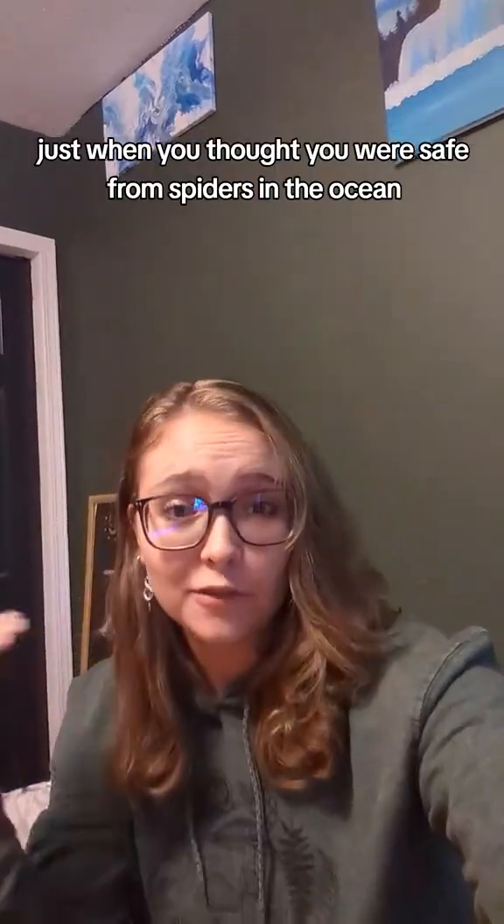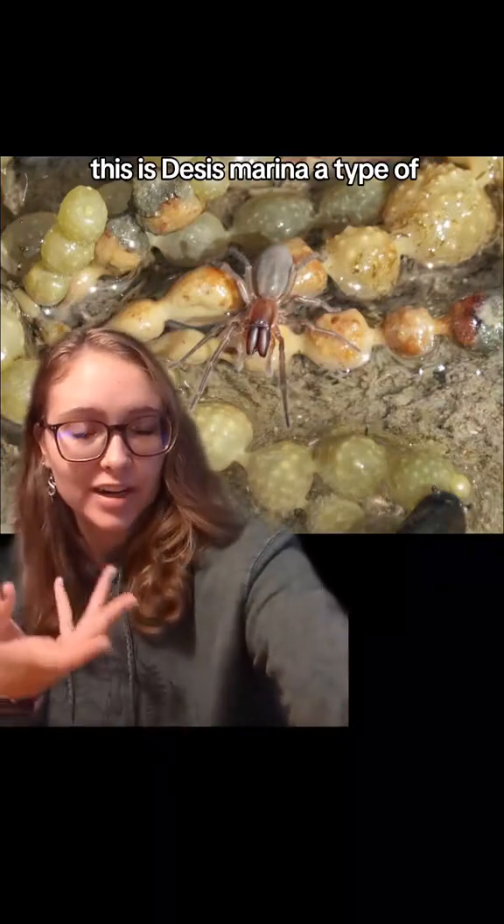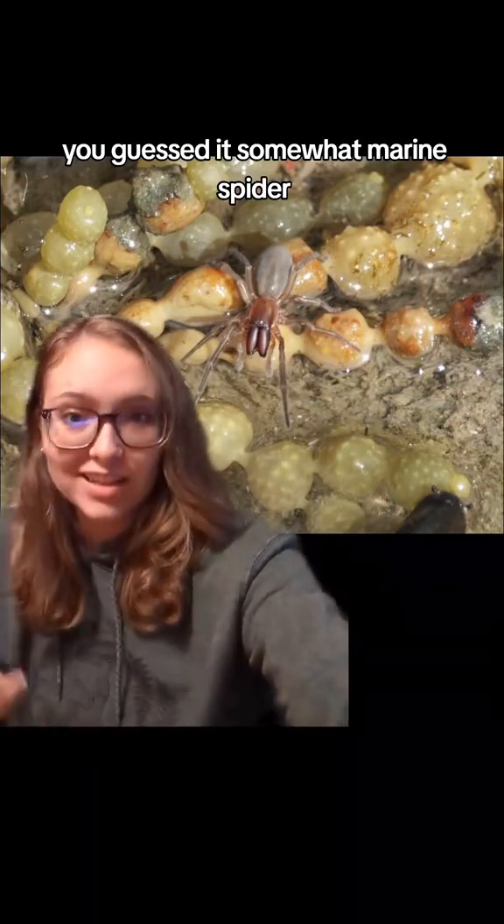Just when you thought you were safe from spiders in the ocean, guess what? There are somewhat marine spiders. This is Desis marina, a type of — you guessed it — somewhat marine spider.